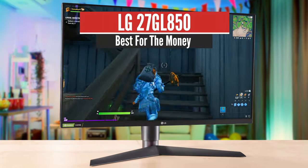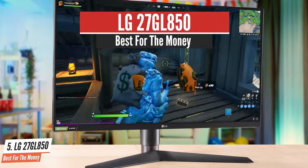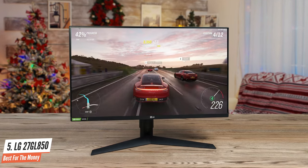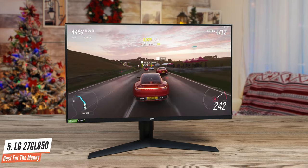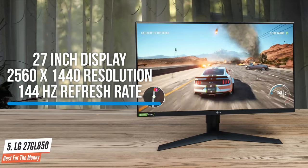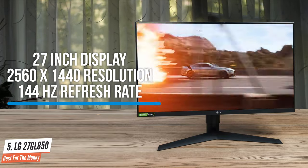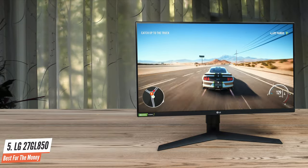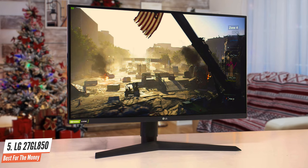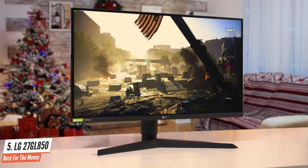Number 5: LG 27GL850 – Best for the Money. The LG 27GL850 is one of the hottest gaming monitors currently. What makes it so special is the built-in Nano IPS panel. LG takes advantage of the fast reaction of a TN panel without sacrificing the color, contrast, and viewing angle advantages of IPS technology. Combined with a 27-inch display, 2560x1440 resolution, 144Hz refresh rate, and adaptive sync, the LG 27GL850 is a dream come true for gamers.